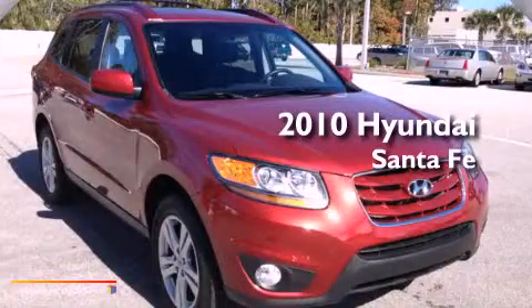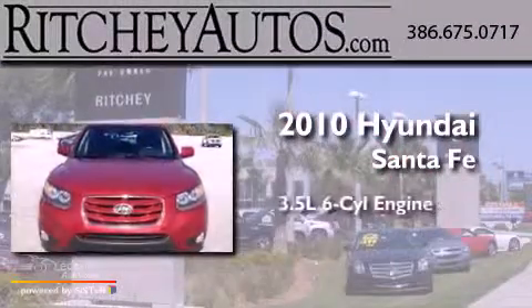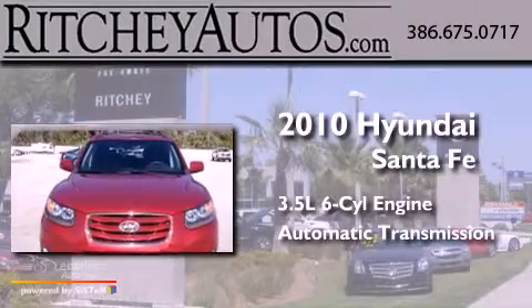This is a 2010 Hyundai Santa Fe. It has a 3.5-liter, six-cylinder engine and an automatic transmission.